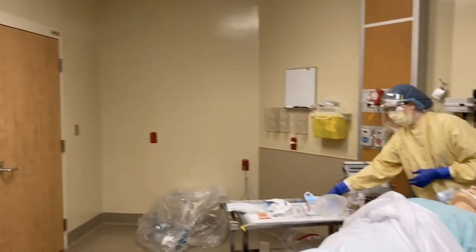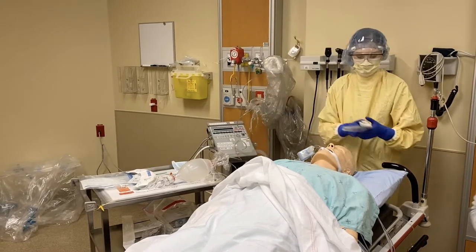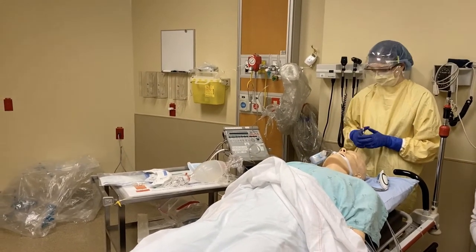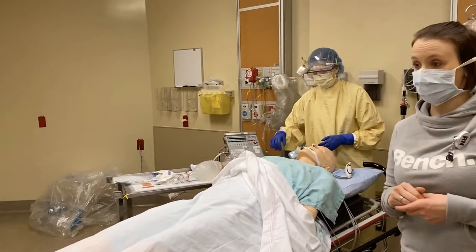We're going to insert our OG tube at this point as well. We will need an IV pump from outside the room, so we'll need to get the cleaning team to hand it through.